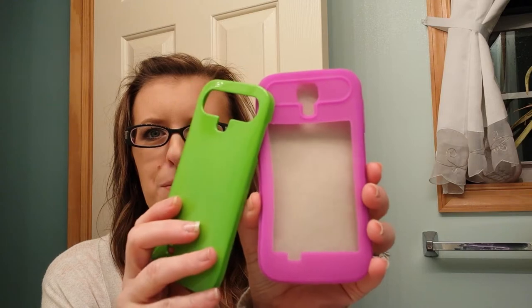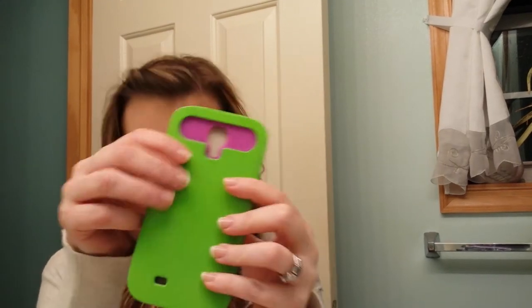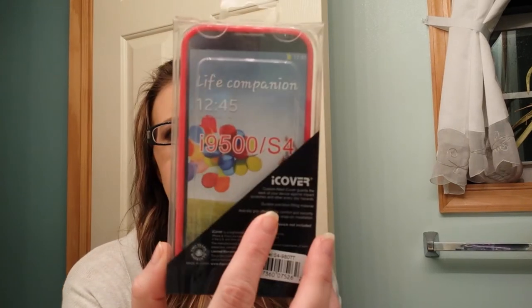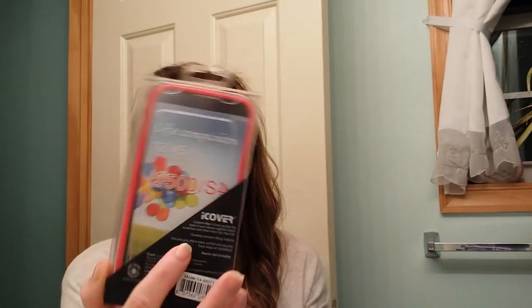I also got two phone cases for my Galaxy phone. The first one is a two-part case — it's purple and green. The front looks purple and the back is green with purple peeking out. I'm all sniffly and have a headache — rough day. Then I got a hot pink case. It's coming up reddish-orange on camera but it is hot pink.